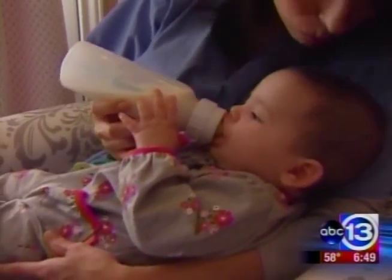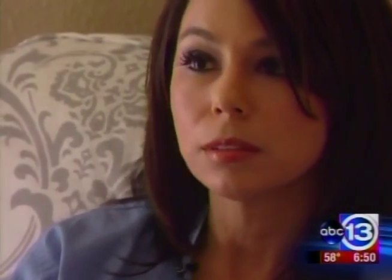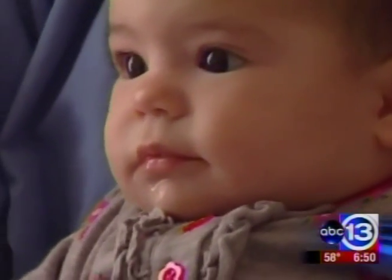In her second procedure, she had one normal embryo, and that became Victoria. Now turning 40, she's undergoing the technique again, hoping for one more healthy baby.